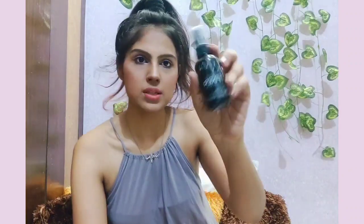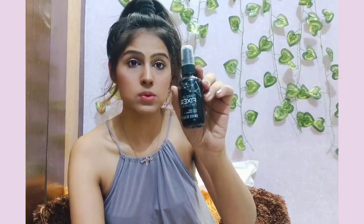Also recommended is this makeup fixer from Swiss Beauty. I got this for just 249 rupees, so it's super affordable. I've used it twice and it works perfectly fine — it's really amazing for the skin and the spray is not harsh at all. It's a good product and a good buy for around 250 rupees.